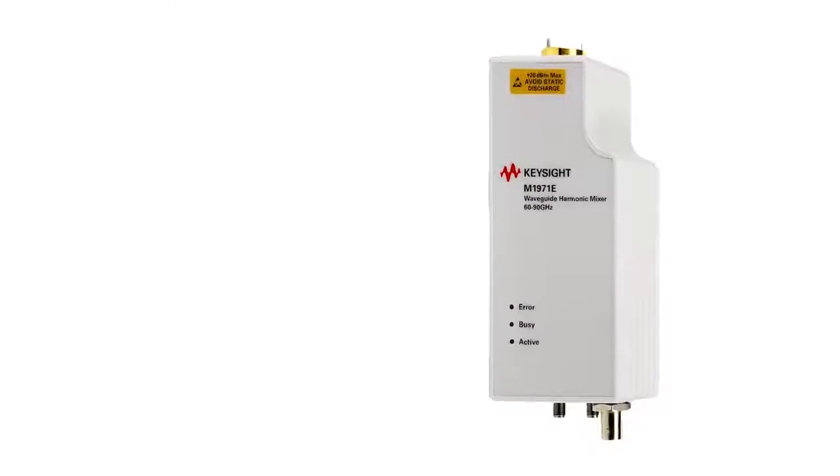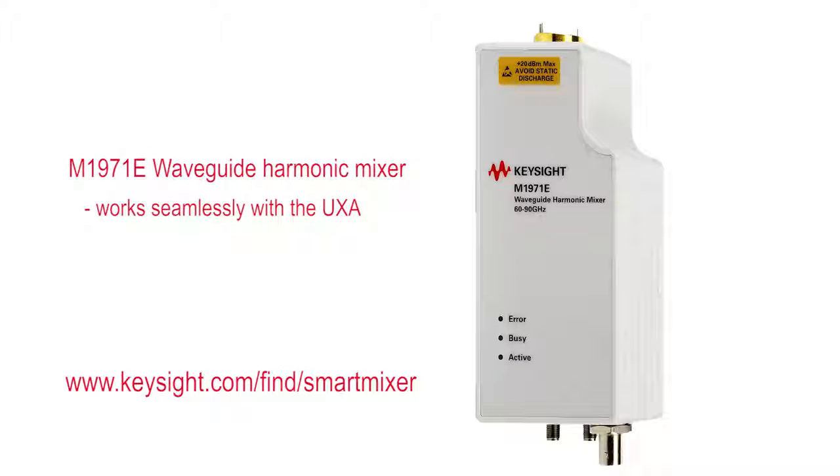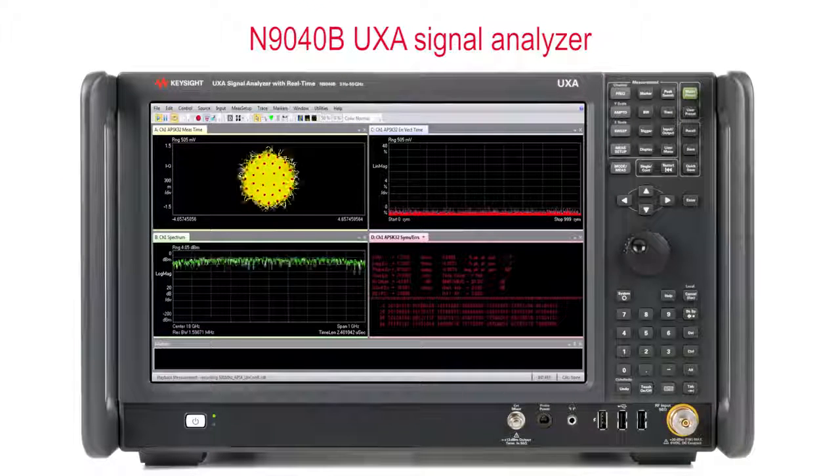As frequencies increase to E-band, we have a new wideband smart mixer that works seamlessly with the UXA to measure up to 2 GHz of bandwidth all the way to 90 GHz. With the UXA, you have the highest performance, widest bandwidth analyzer on the market today that lets you see the real performance of your device without the cost and hassle of the large complicated test system you might be using today.